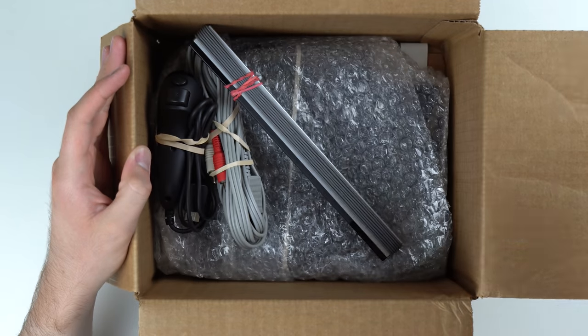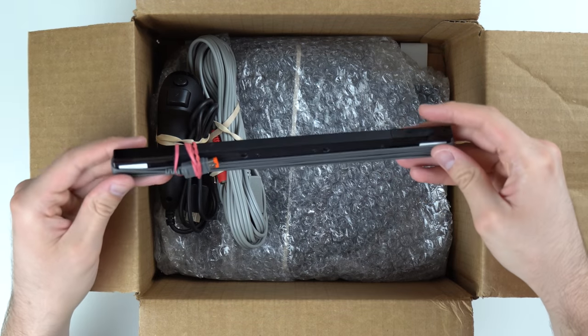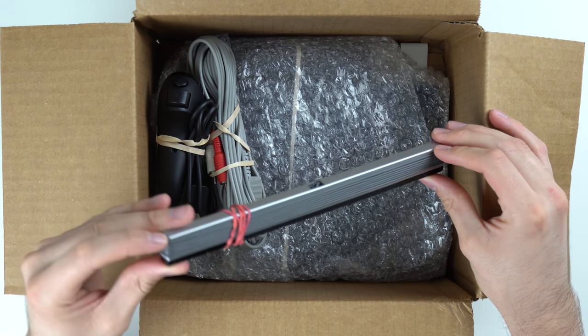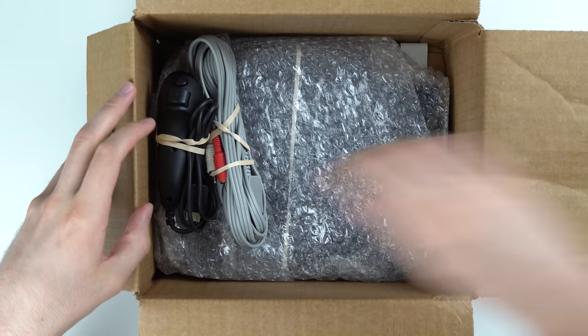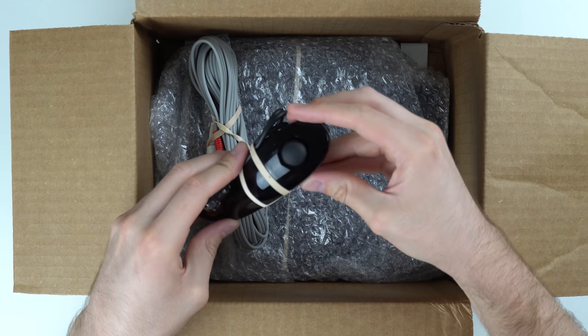You've got your power supply and your sensor bar. It's actually a pretty clean job — they wrapped the cable around the sensor bar, which I've never seen before. And then we've got a black nunchuck, which looks to be a little bit dirty in the front, but not bad.